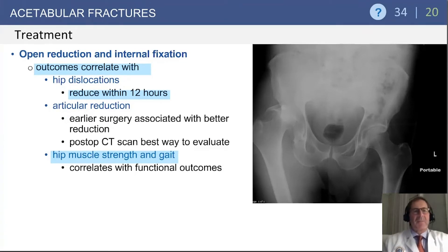Outcomes tend to correlate with a number of factors: the degree of displacement, whether or not there was hip dislocation — if the hip can be reduced within 12 hours there is lower risk of sciatic palsy and avascular necrosis — the degree to which the articular cartilage can be reduced, and interestingly, in post-rehabilitation, the strength of the muscles around the hip that assist in gait is correlated with functional outcome.